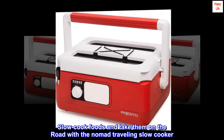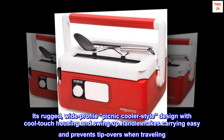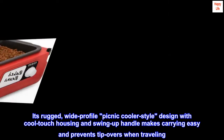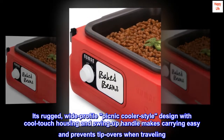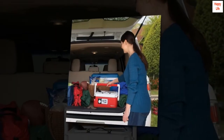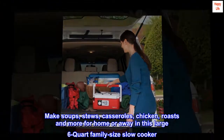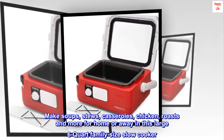Slow cook foods and take them on the road with the Nomad Traveling Slow Cooker. Its rugged wide profile picnic cooler style design with cool-touch housing and swing-up handle makes carrying easy and prevents tip overs. The locking lid seals tight for spill-proof transportation — make soups, stews, casseroles, chicken roasts, and more for home or away in this large six-quart family size slow cooker.